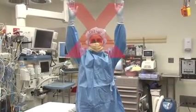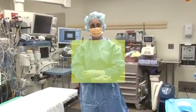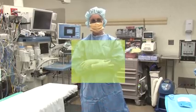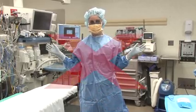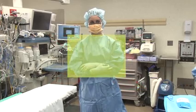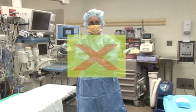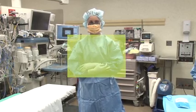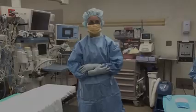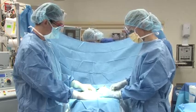Now that you are scrubbed in, your hands may not leave the sterile box, which is bounded by your shoulder superiorly, your axilla laterally, and your waist inferiorly. It is helpful to keep your hands folded in front of you or grab your gown in the front to keep your hands occupied and remind yourself they must stay in your sterile box. If they do leave, you will need to start all over again and re-scrub — not the end of the world, but can be a pain. Now you are ready to fully explore the operating room. Enjoy!